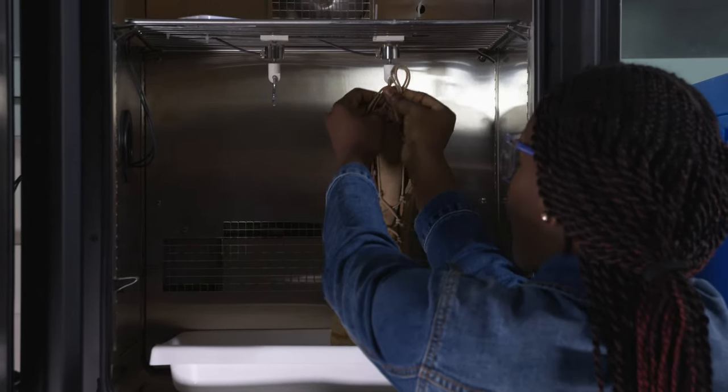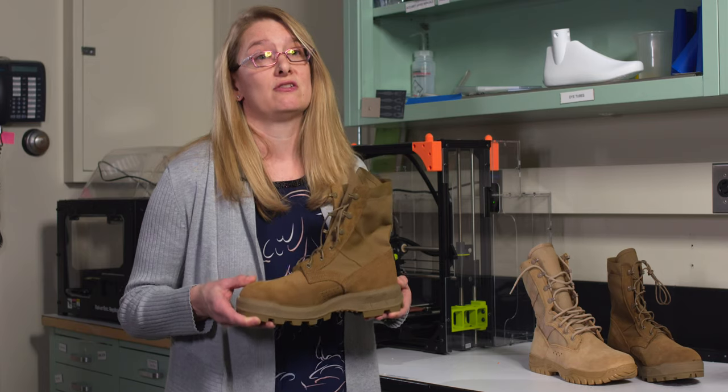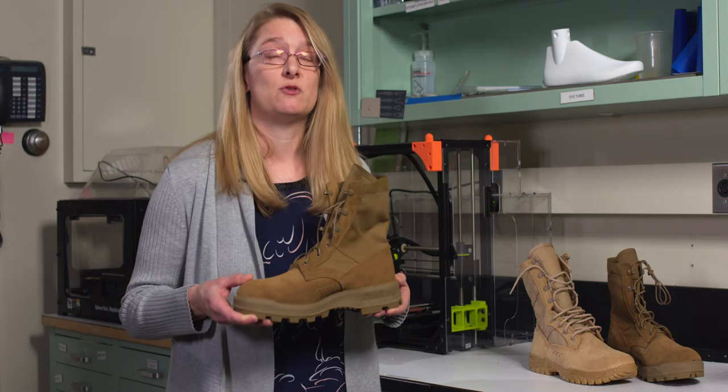That gives us an idea of how if the boot gets wet, how long it'll stay wet and how long the warfighter would be uncomfortable with a wet boot.